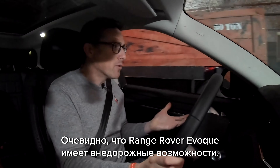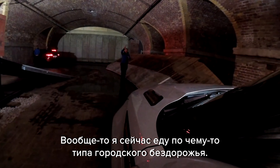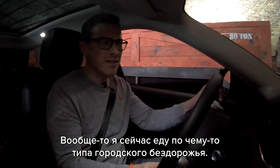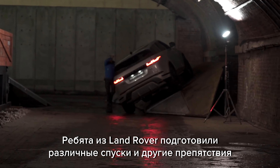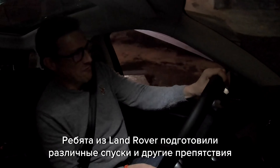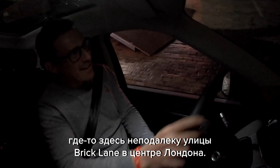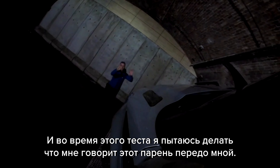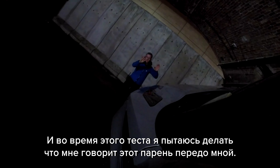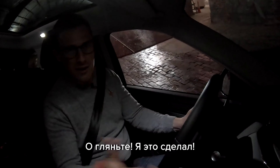Being a Range Rover, the Evoke is designed for proper off-roading, and I'm actually driving it now on an urban off-road course. Land Rover have built a range of ramps and obstacles somewhere near Bricklayers in central London, and I'm trying to follow what the instructor in front of me is telling me to do while testing out the car.